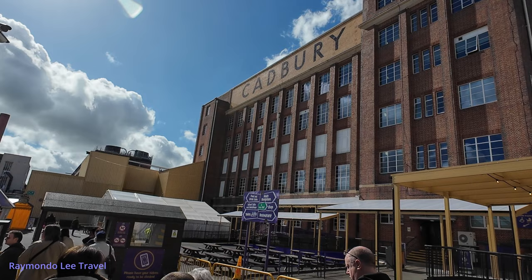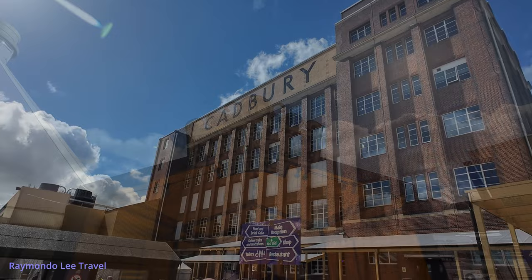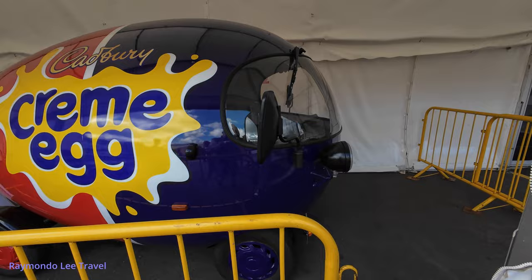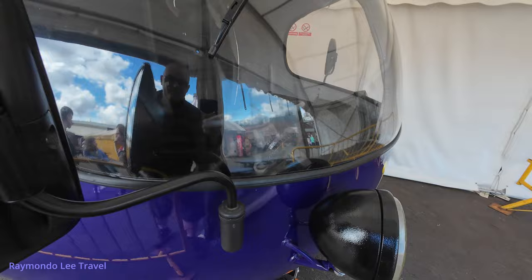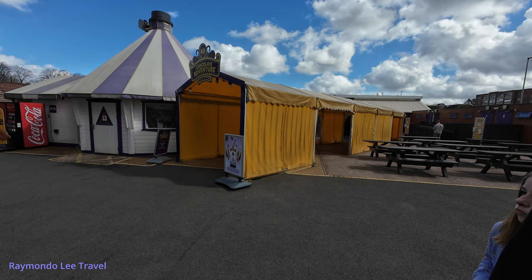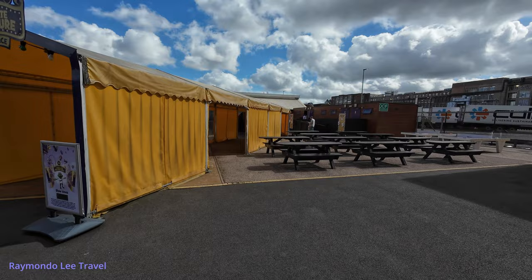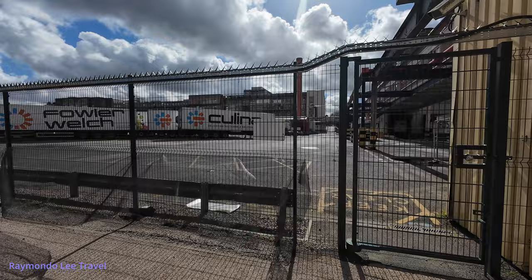Okay, so now we're going to the 4D Chocolate Adventure, Bourneville Experience and African Adventure area. So this is the Creme Egg car — I'll quickly show you that. How cool is that? And we've done the 4D experience — the 4D Chocolate Experience — and that was actually really good. I really enjoyed that. It's a cinema experience and this is all part of the Cadbury factory here. Big, big place.